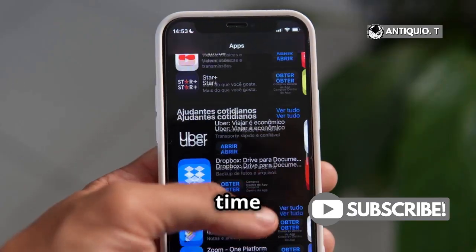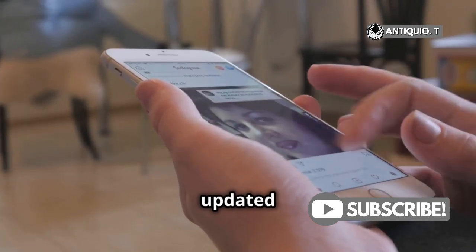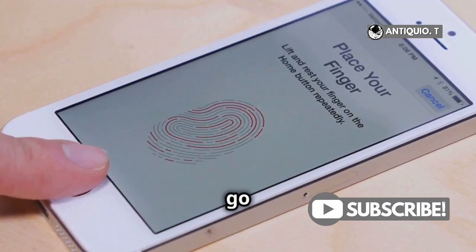All right iPhone users, it's time to dive into the cool new features of iOS 18. First things first, make sure your iPhone is updated to the latest iOS version. Head over to Settings, scroll down to General, then tap on Software Update. If there's an update available, go ahead and install it.